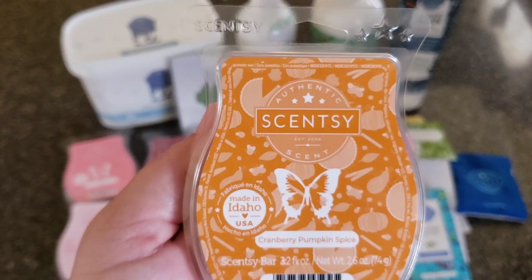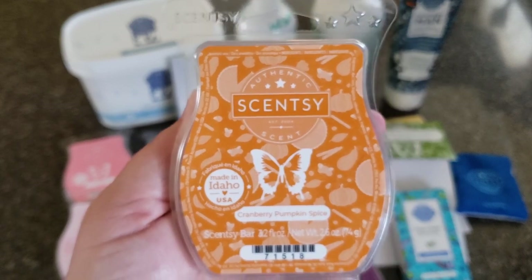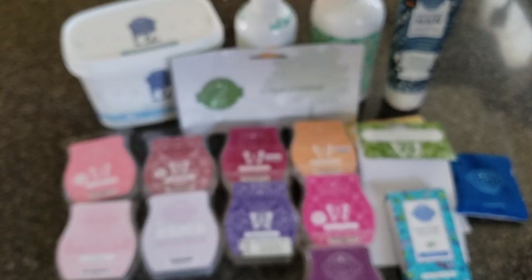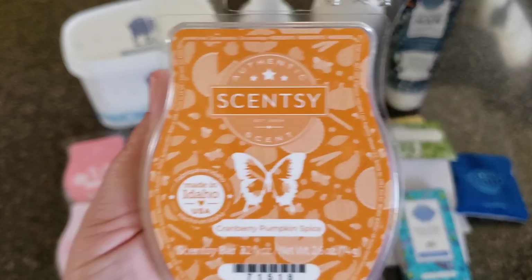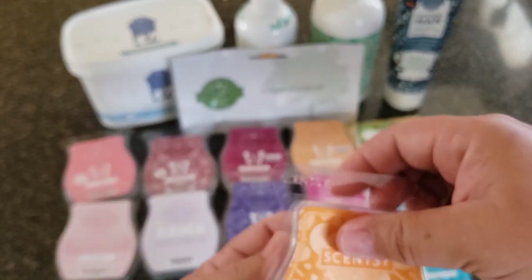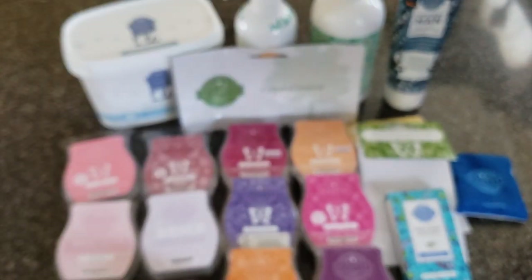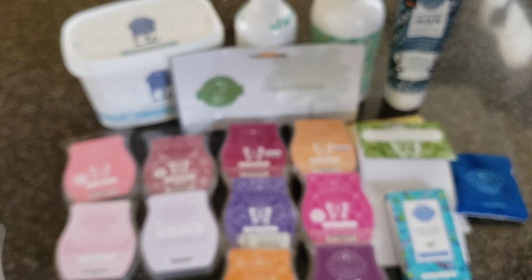Cranberry Pumpkin Spice — sugared cranberry, baked pumpkin, and cinnamon spice. This is way too autumnal for me. I think this was in my partially used bars since last year. It's not my favorite. I have stopped warming wax I don't like — I used to warm wax just to review it, but there are a couple of things I just can't deal with. If I end up buying something just to smell it and I don't like it, I'm not going to warm it. I'm done with that.